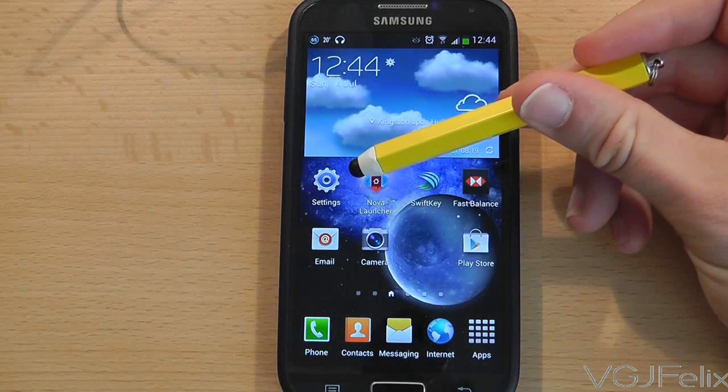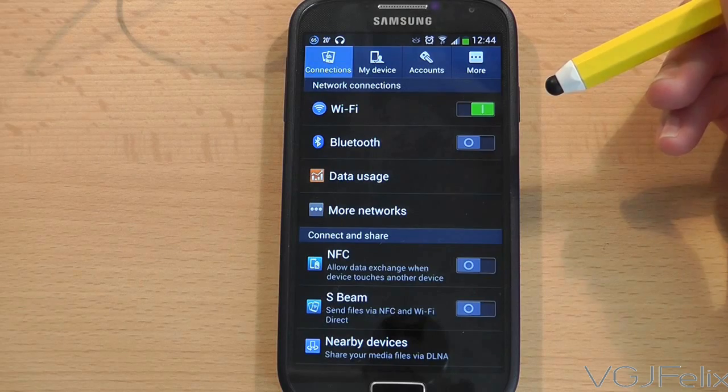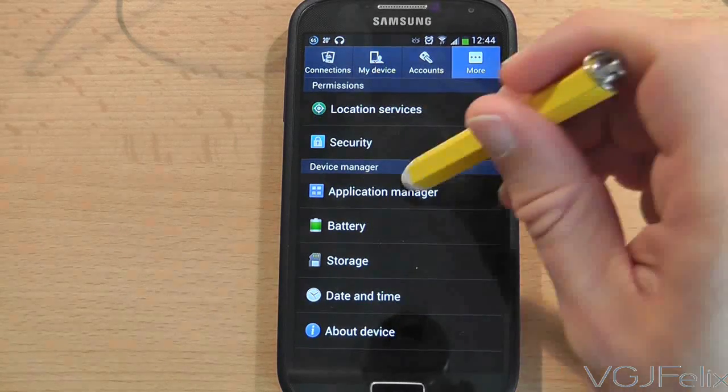You can, however, turn this dock off, but it does require a bit of digging around in the settings. Go to your settings and then in the top right-hand corner press on the 'More' tab. On this screen there is an option called 'Application Manager' — press on that.